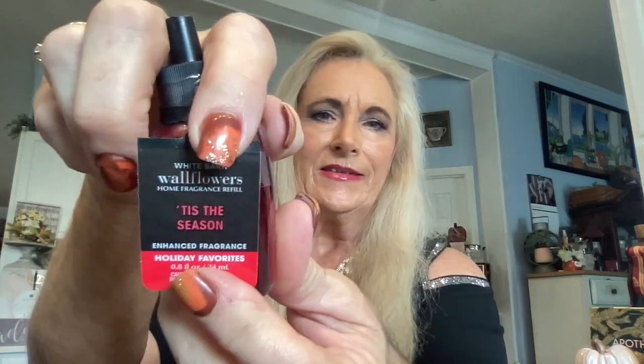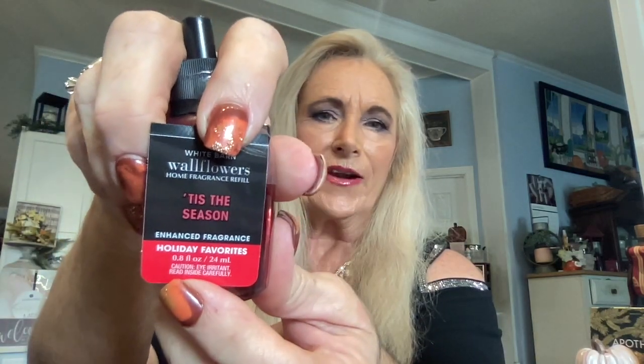On to day two — we have Tis the Season holiday fragrance. Super duper love that! Let me take a little smell... oh, it's all sealed. I'd love to know what it smells like but I'm going to leave it sealed. It says holiday, so we just have to take them at their word, and we know Bath and Body Works has great scents.